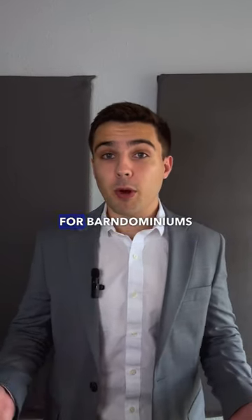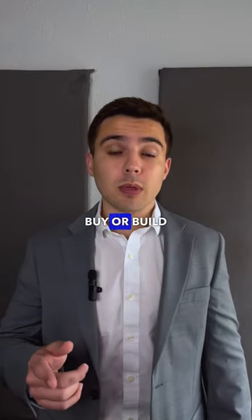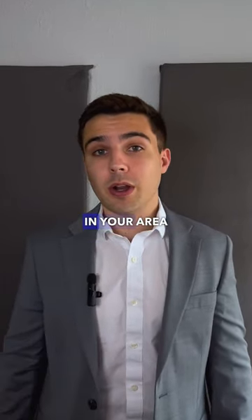With that being said, there aren't too many comparables for Barndominiums just yet. So be sure if you're going to buy or build one that there are plenty of comps in your area that match the value that you're hoping to achieve.